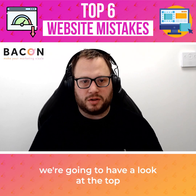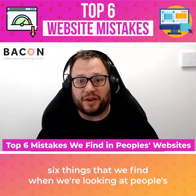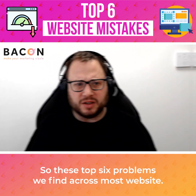In this week's Marketing Minute, we're going to have a look at the top six things that we find when we're looking at people's websites. These are the top six problems we find across most websites.